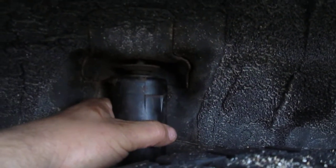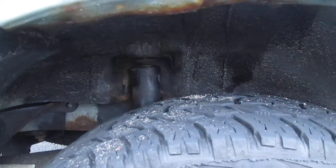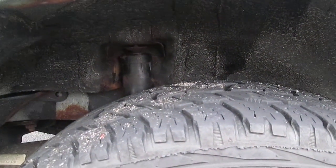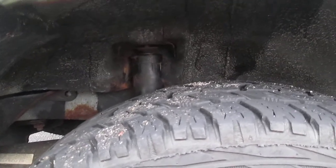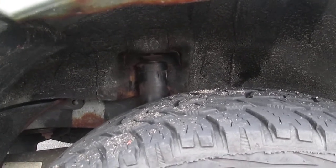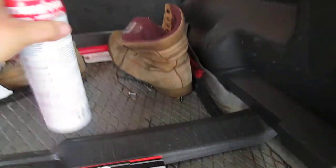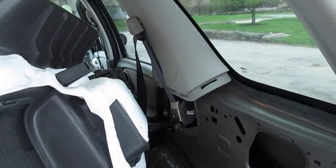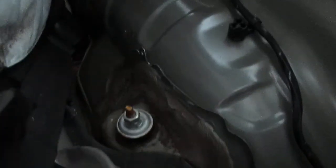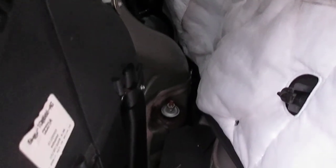I called the garage right up the street from where I work — the owners and all the guys there know me really well, so he's gonna give me a deal on labor. He actually let me go to the local AutoZone on his commercial account to get the new rear shocks. On the Escape you have to pull back the trim to get to the top, so I did that for him when I got home — only took me about 10 minutes.